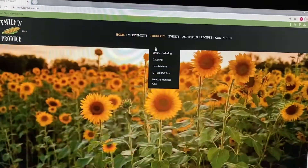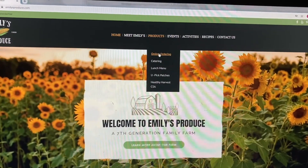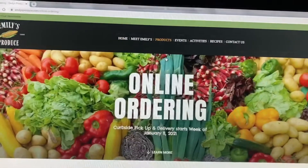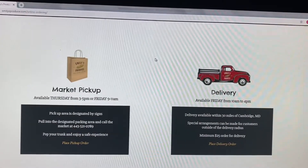From the home page, look for the products tab. There you'll find online ordering. On the online ordering page, you'll find the two options that Emily's Produce offers.